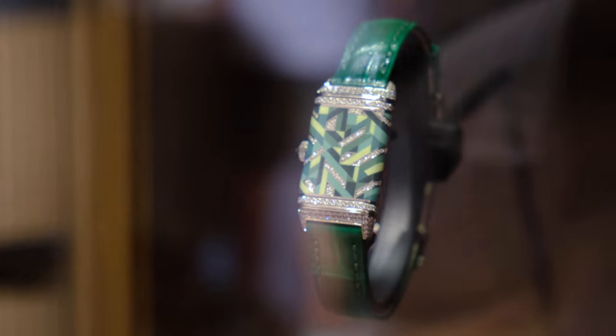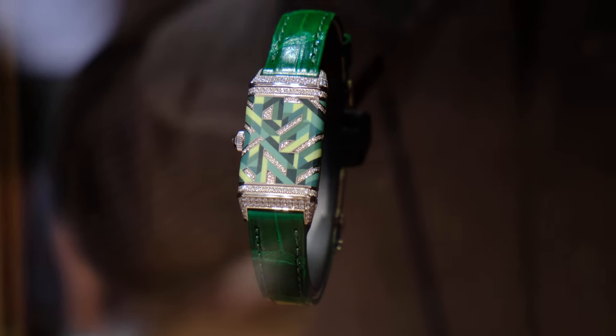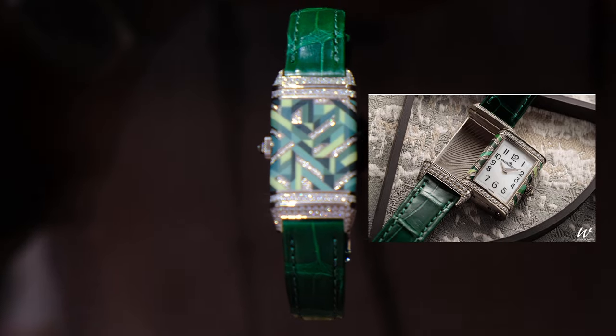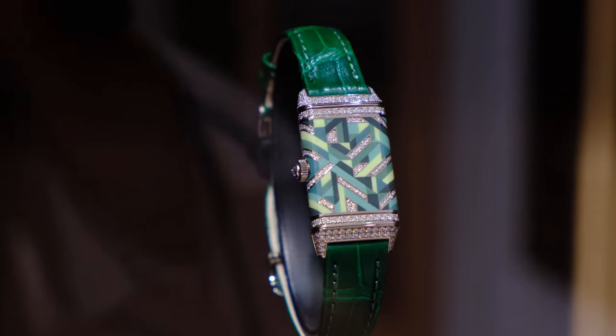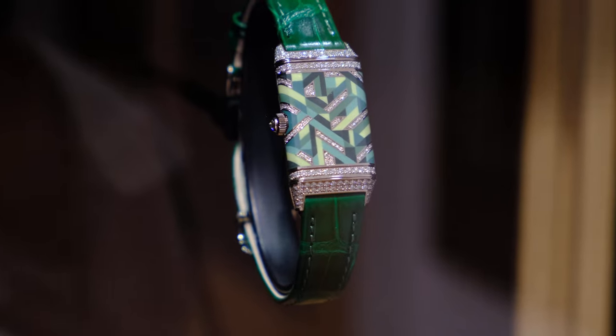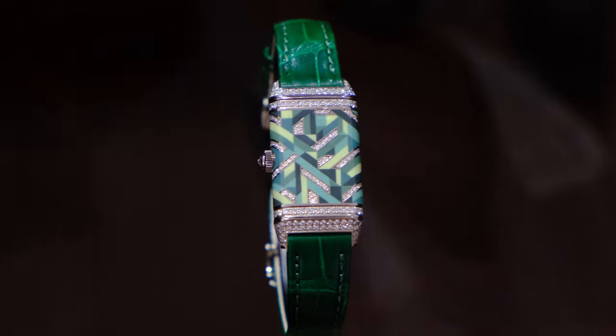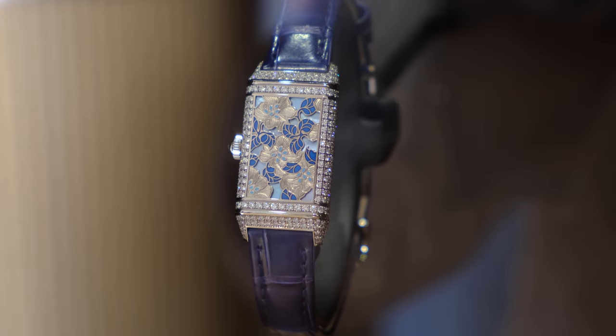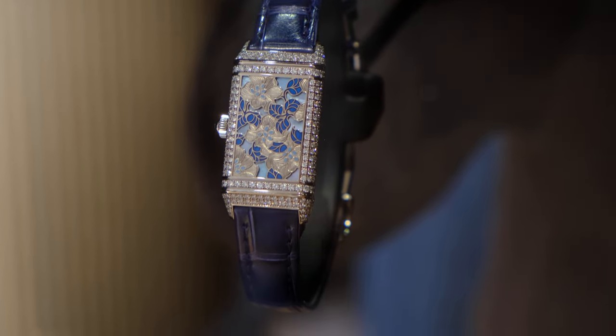Also new for 2023 is the Reverso One Precious Colors. The mosaic design wraps around the enamel frame and accents the time-telling side, set with 274 diamonds totaling 1.5 carats. It took 80 hours alone just to enamel each case — a crazy amount of work that goes into these pieces.